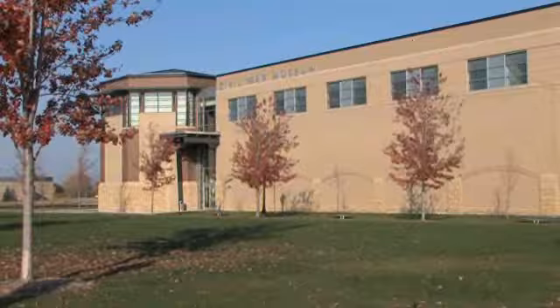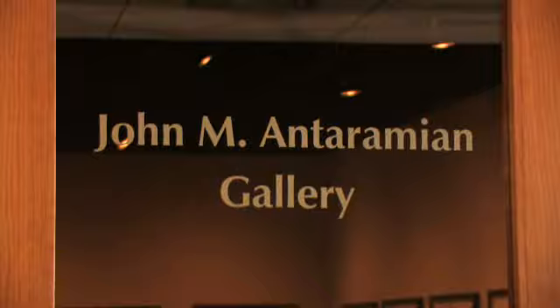Other public spaces open to visitors of the Civil War Museum include the Veterans Memorial Gallery, the John and Tramian Temporary Exhibit Gallery, the Jack Michaels Resource Center, and the Museum Shop.